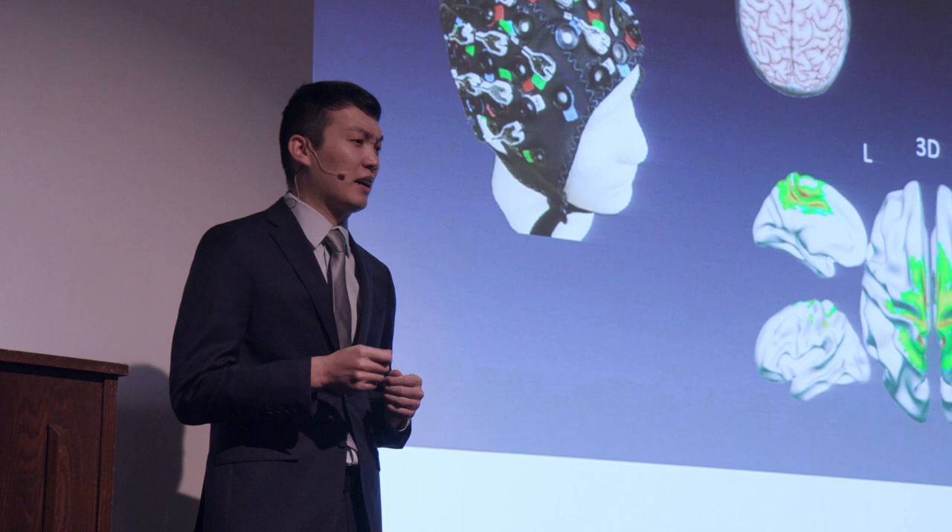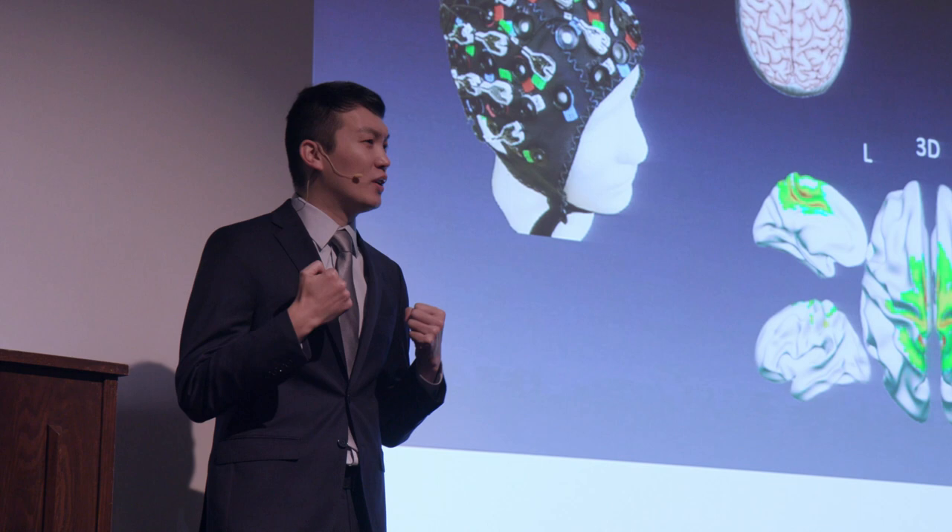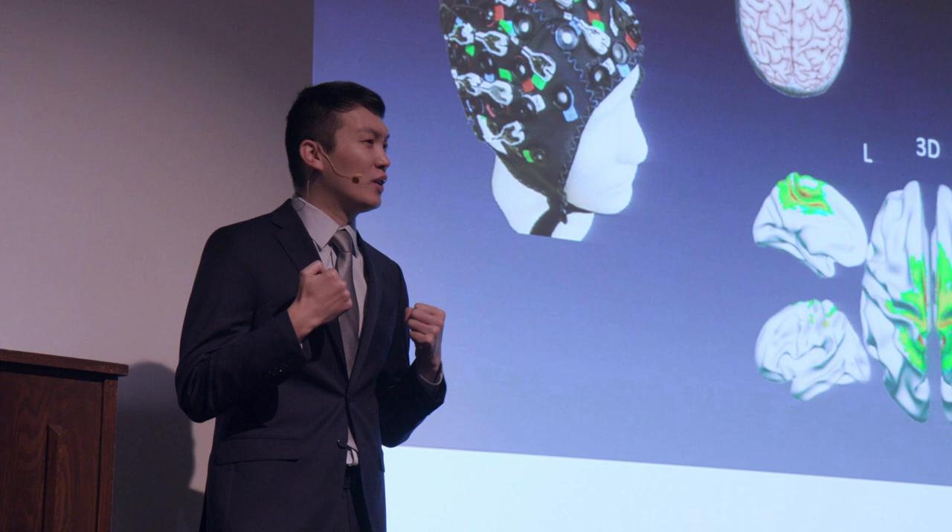Perhaps a cure of the disease is far off, but our work could allow millions of Alzheimer's patients to live their lives on their terms. Thank you.